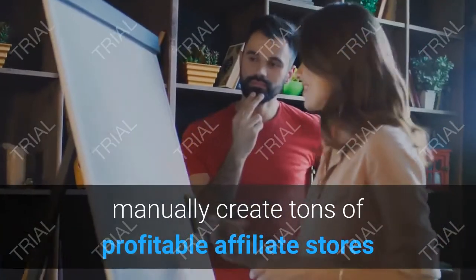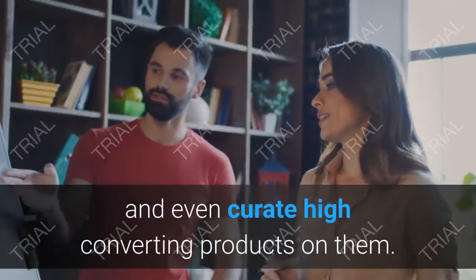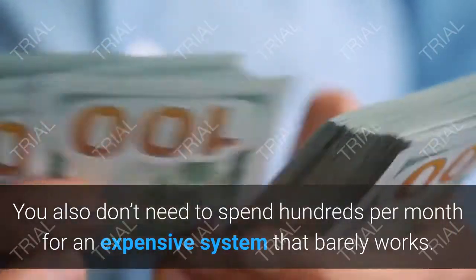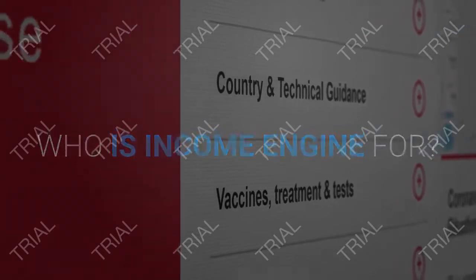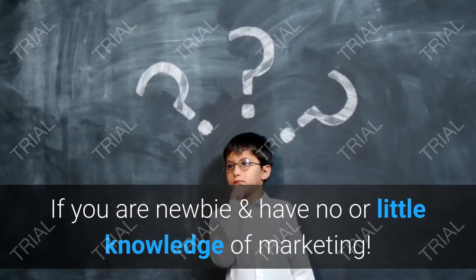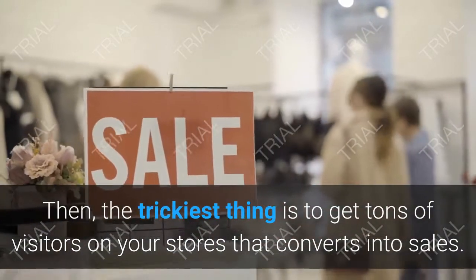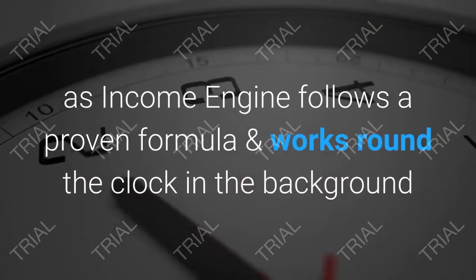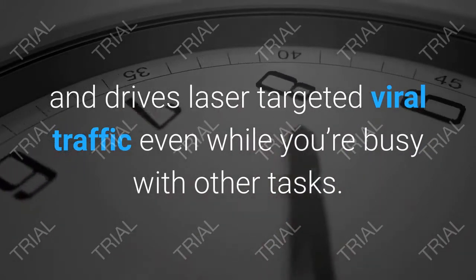You can boost affiliate commissions, sales, and profits without spending much, and have complete control over your affiliate marketing campaigns. There's no need to waste hours manually creating affiliate stores or curating high-converting products. You also don't need to spend hundreds per month on expensive systems that barely work. Income Engine is for newbies — even if you have little knowledge of marketing, it drives laser-targeted viral traffic that converts into sales.